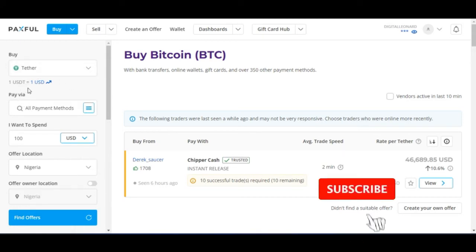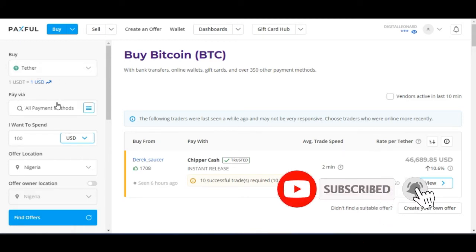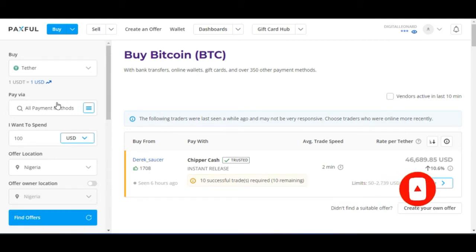One USDT is equal to $1. So if you have $1,000 on your PayPal account, it means you can get USDT worth $1,000 — though there are some fees attached to it as well.